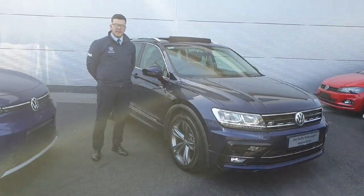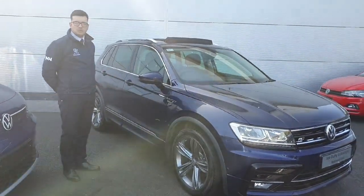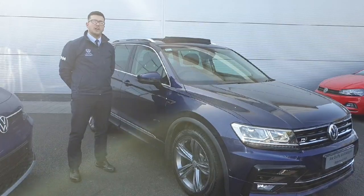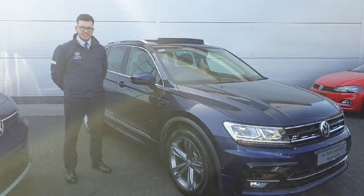That's the interior of the car, and as for the exterior it also comes with an electric sunroof and electric tailgate. If you'd like to arrange a test drive or viewing, contact us at 01 850 3900, or contact us here at Joe Duffy Volkswagen, Exit 5 on the M50. Thanks.